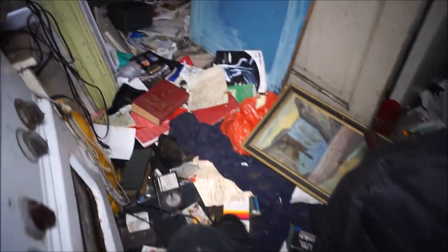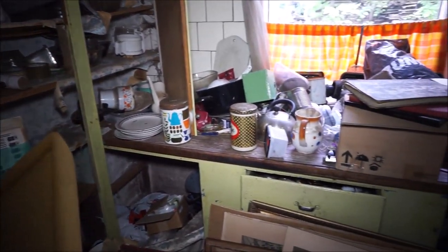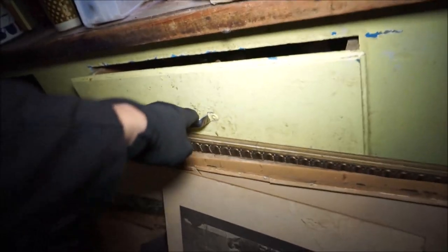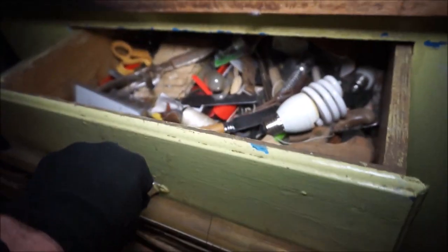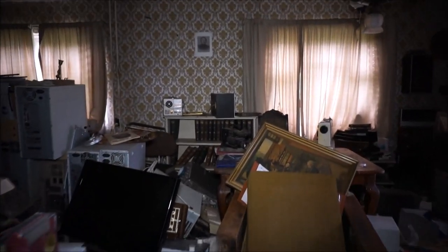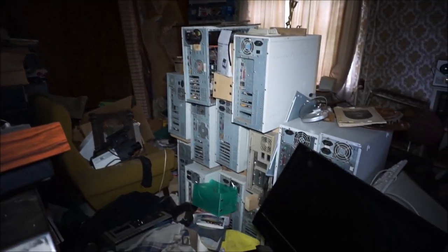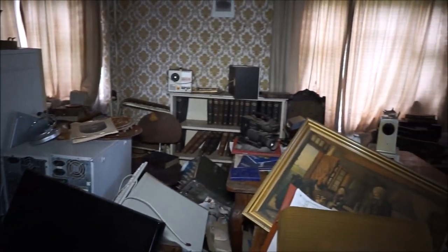I have to watch where I go because there are things everywhere. This is the kitchen - let's see what's in here. There's even a lot of stuff in there also.